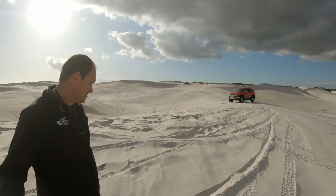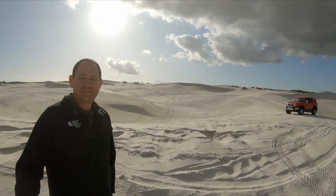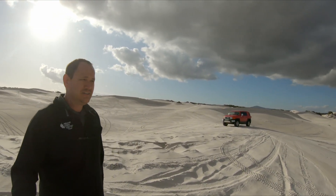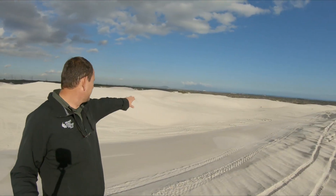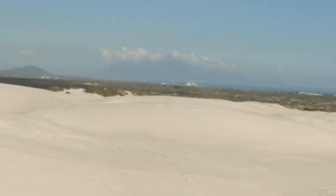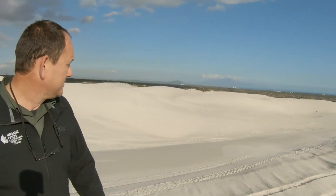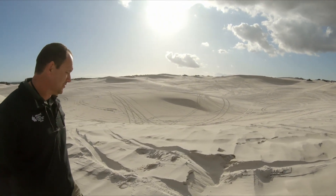I just wanted to show Atlantis Dunes. This is less than an hour's drive from Cape Town. You can actually see Table Mountain there, Koeberg power station in the foreground, and there's lots of fun to be had here in the 4x4.